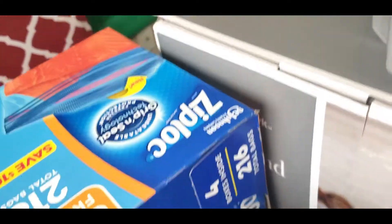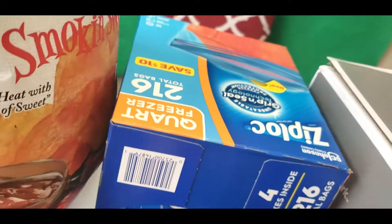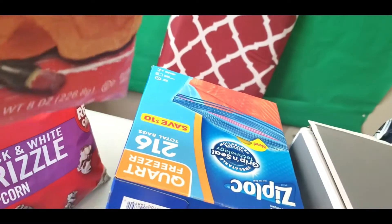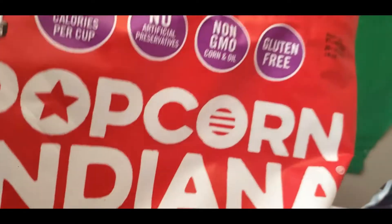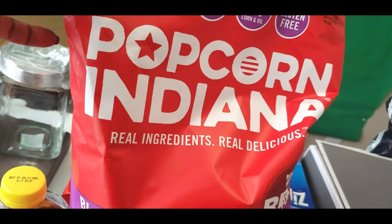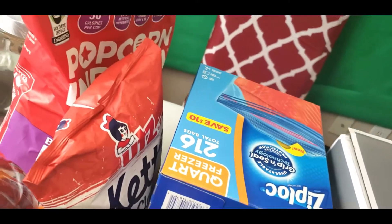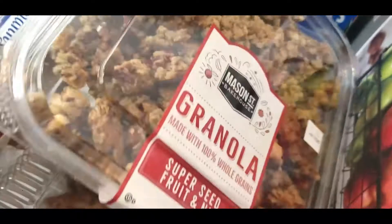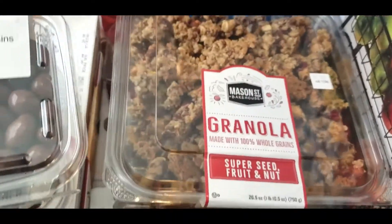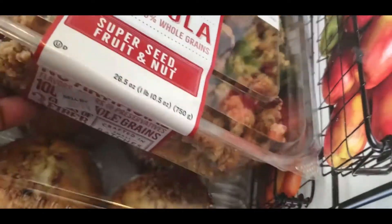Ziploc Bag — Sam's Club. Y'all see that? The Kettle Classic Smokin' Sweet — that's Publix. Remember this? That's the feed feed. Popcorn — Indiana popcorn. That popcorn is so good. And this granola — if you ever have any problems with your system, get some of this granola.